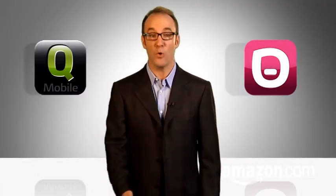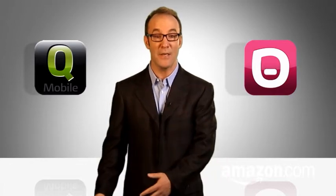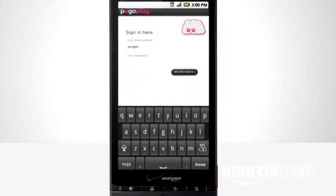Or QNAP's QMobile app and PogoPlug's PogoPlug Drive app lets you stream video or audio from your home NAS. Just tap on the NAS icon and enter the password. Both work on Apple and Android platforms, and all work over 3G cell networks, not just Wi-Fi.